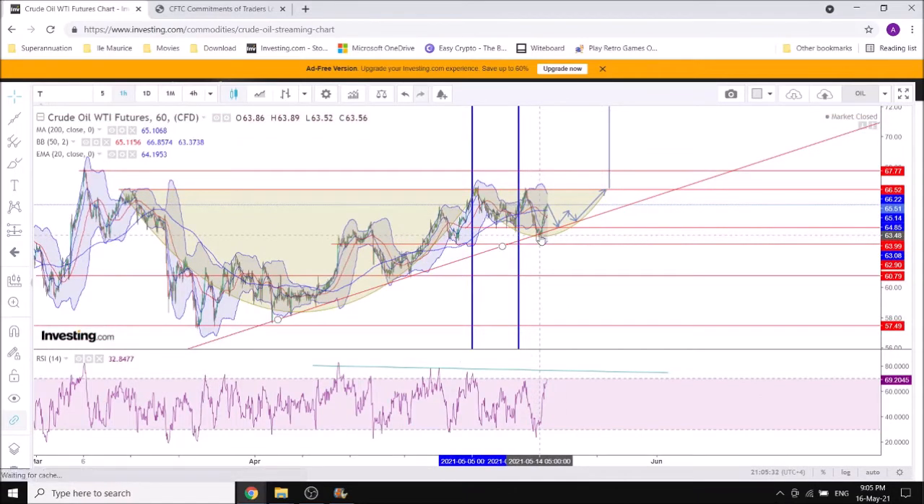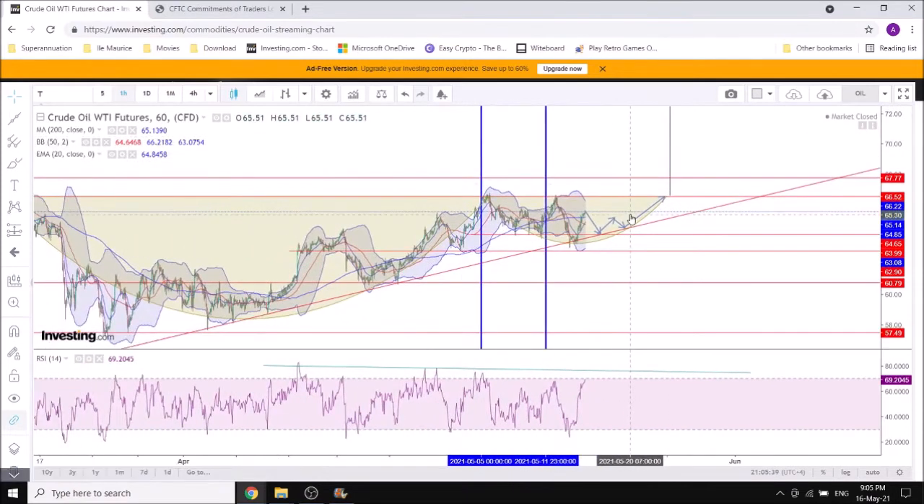We could have made some bottom at 63.5 — dropping down almost to 63. The most likely scenario, in my opinion, is the continuation of that accumulation phase alongside the trendline, with 64 as a key support here.